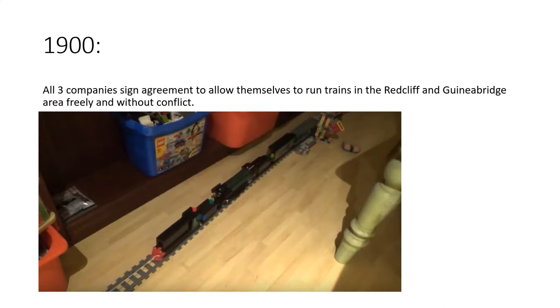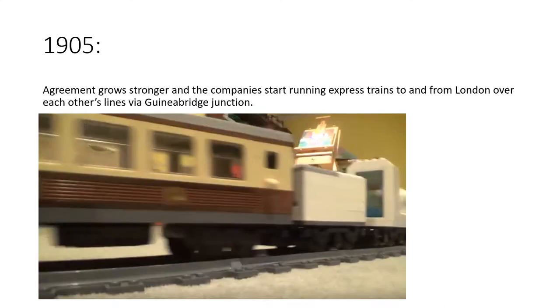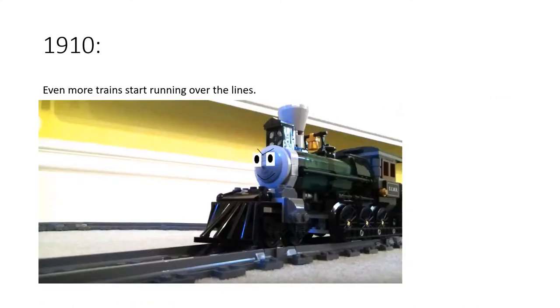In 1900, all three companies signed an agreement to allow themselves to run trains in the Redcliffe and Guinea Bridge area freely and without conflict — that made things a lot stronger. In 1905, the agreement grew stronger as the companies started running express trains to and from London over each other's lines via Guinea Bridge Junction, and to other destinations in the north as well.